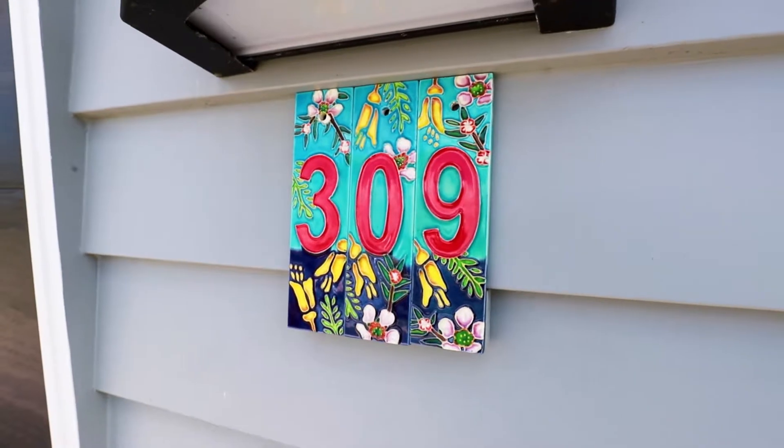Hi, it's another beautiful day in Karaka. Welcome. My name is Alan Cooper from LJ Hooker, and we're very proud to bring you yet another beautiful home in this lovely Harborside estate. We're at 309 Harborside Drive.